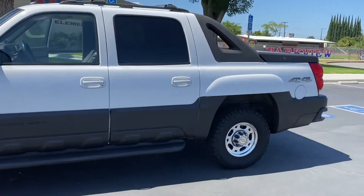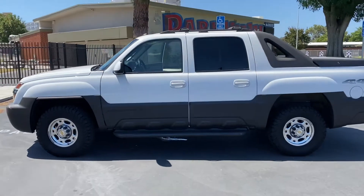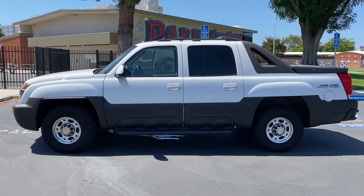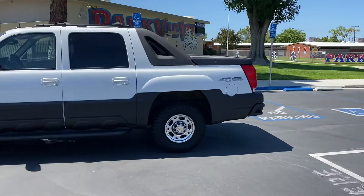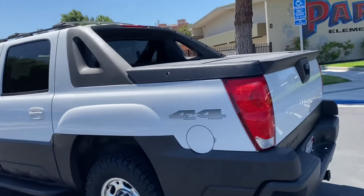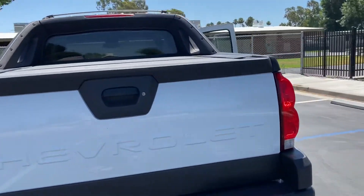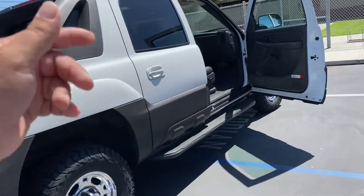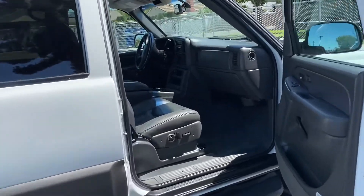It's got the dark charcoal leather interior. This does have the LT Premium Plus package, which means it's got everything under the sun. It's got the HD wheels, brand new BFGoodrich 265/75/16 tires, the heavy duty roof rack, sunroof/moonroof option, and the Bose stereo system.